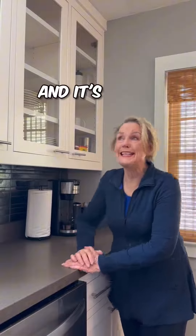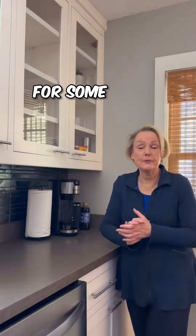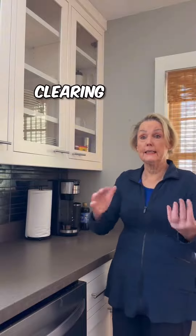Hi there! This is Mary Jo and it's spring. It's time for some updates — clearing in, clearing out.